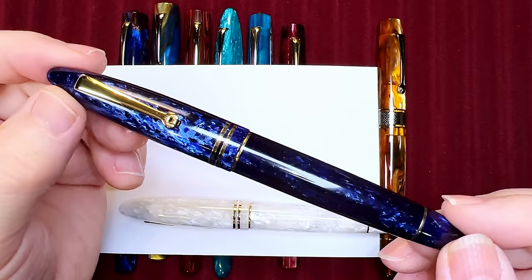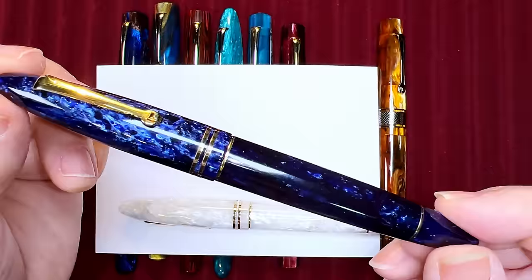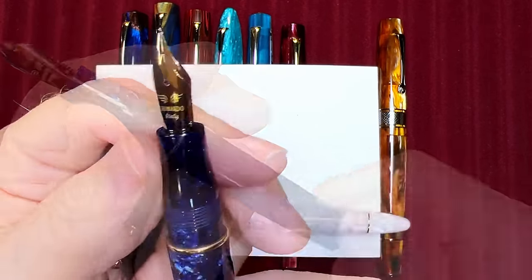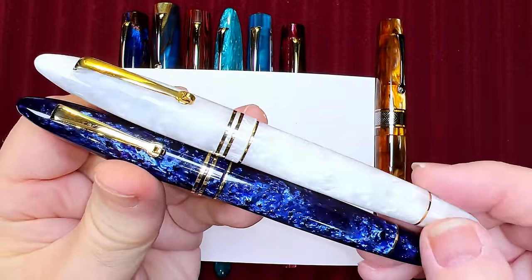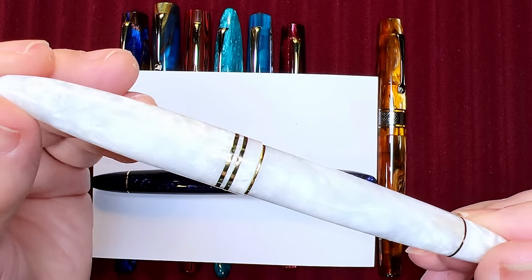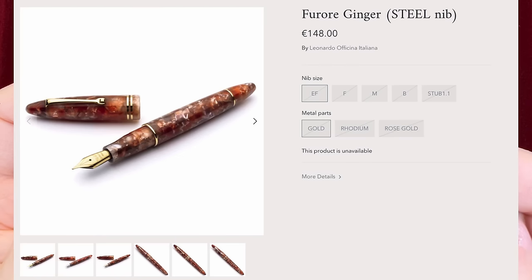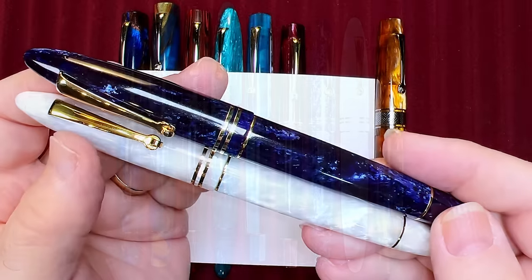I think the Furore is the most underestimated and underrated Leonardo model. Here is my Furore in Galaxy Blue — it has a steel medium nib and the same blind cap and cartridge/converter feature as the Momento Zero, along with the same milk bottle section. I have a second Furore in a beautiful white pearlescent acrylic that Leonardo calls Salt. I don't use that one as often, even though it has a sublime broad steel nib custom ground by Jack, because I fear staining the white acrylic. The Furore comes in seven standard acrylic finishes and sells for $160 for steel and $345 US for the gold nib.